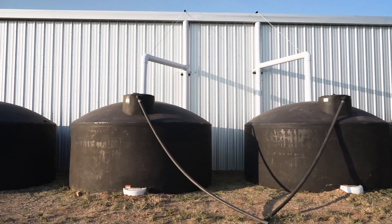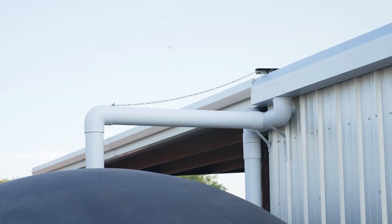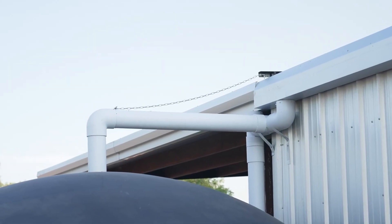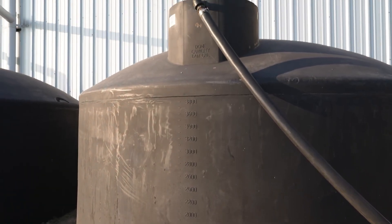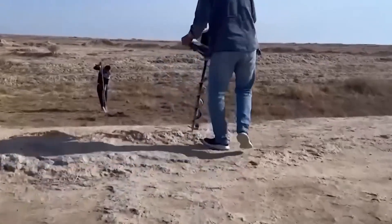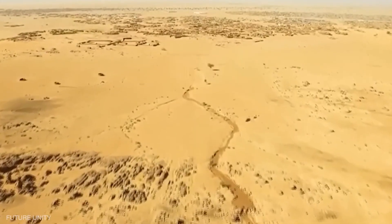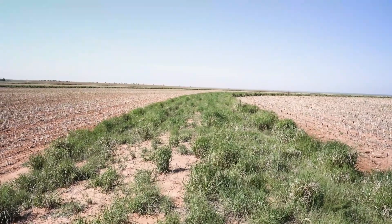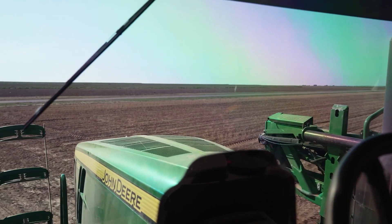And finally, this model takes effort to establish. While it's low maintenance once running, the early phase requires infrastructure — drip lines, pumps, fertigation tools, biological prep. So, is it a magic bullet? No. But in areas with abundant sun, cheap land, and limited soil, it may be one of the most viable paths forward, especially as weather extremes push conventional farmland to the edge.